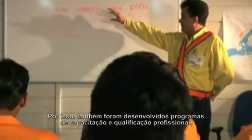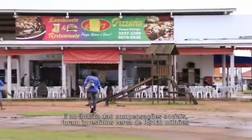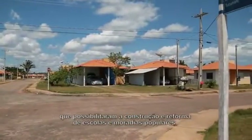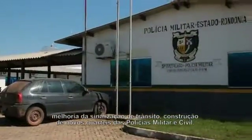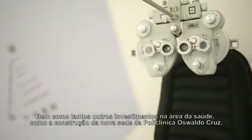That's why professional skills and qualification programs were developed. And within the social compensation, about 160 million reais was invested between priorities highlighted by the governments of the state of Rondônia and the municipality of Porto Velho, enabling the construction and renovation of schools and affordable housing, improved traffic signals, construction of new barracks for military and civil police, fire department, and reforms of training centers for public safety, as well as investments in health care, such as the construction of the new headquarters of the Polyclinic Oswaldo Cruz.